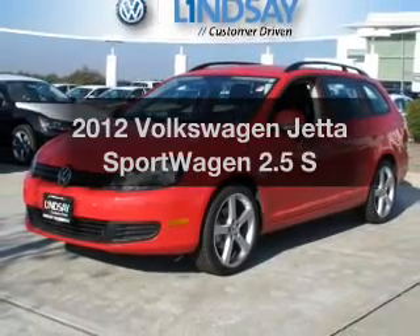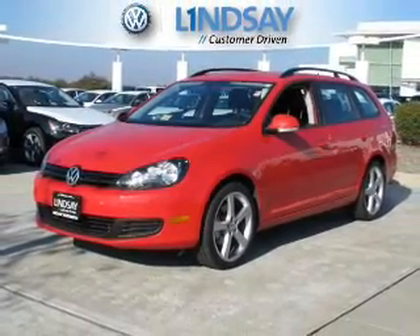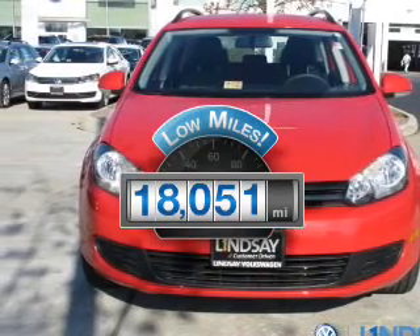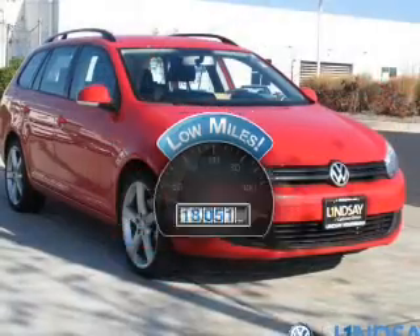Introducing the 2012. If you're looking for a first-rate auto, this one could be yours today. Why worry about high mileage? Choosing a ride with lower mileage is the right choice for your busy life.